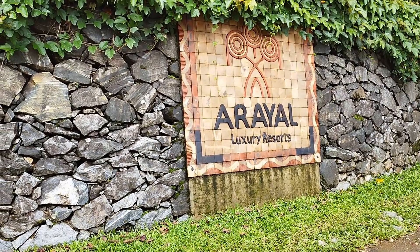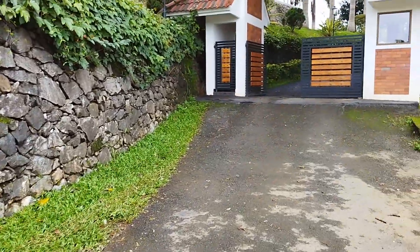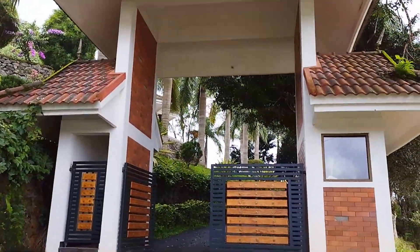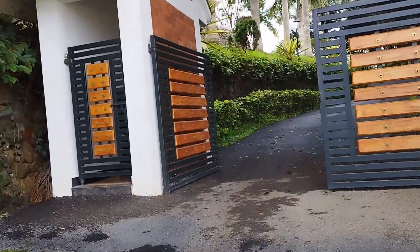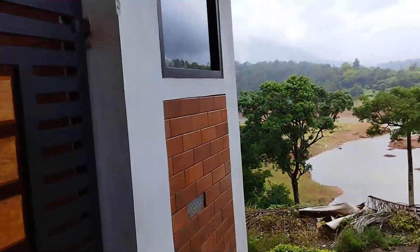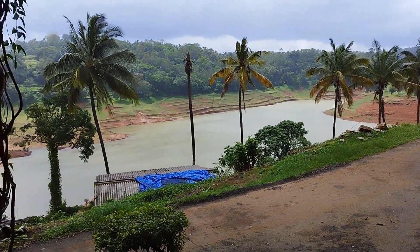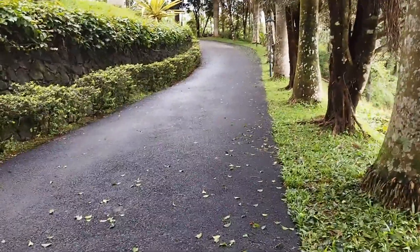Welcome to Ariel Luxury Resort in Wayanad, Kerala. This is the gate — we'll go inside and check the whole property. It's started drizzling, and you can see the view from here. This is the entrance of the resort, with a very narrow road that is really breathtaking with awesome scenery.